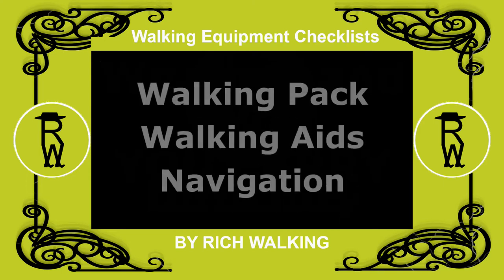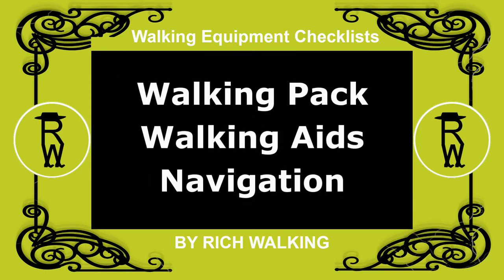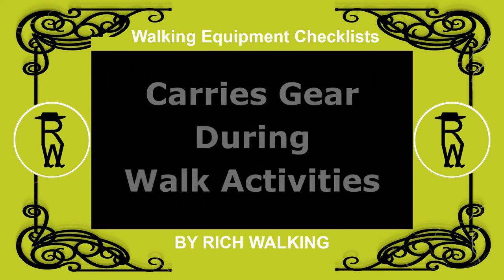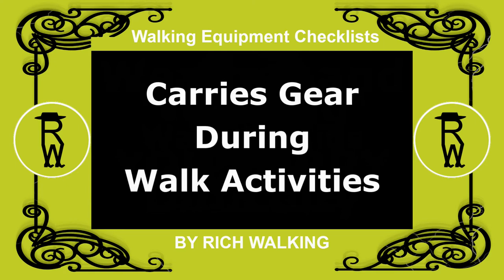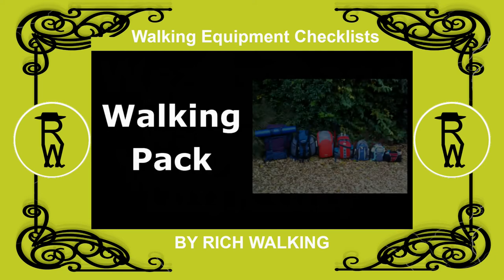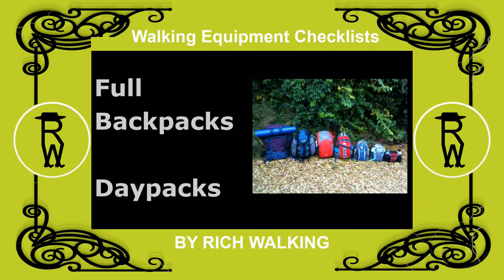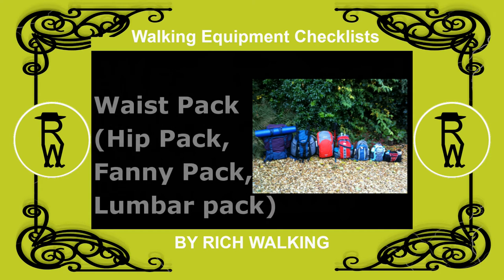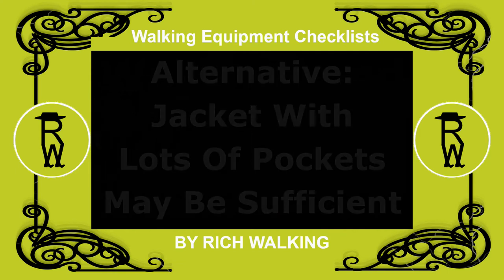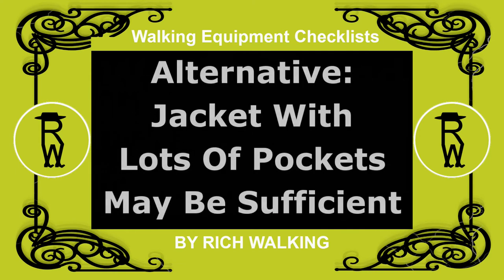Walking equipment carried on a trip includes a walking pack, walking aids, and navigation. The walking pack is the main item used to carry your gear during walking activities. Backpack types include full backpacks, day packs, or waist packs — also known as hip packs, lumbar packs, or fanny packs — for short trips. Alternatively, if you have very few items, a jacket with lots of pockets may suffice.